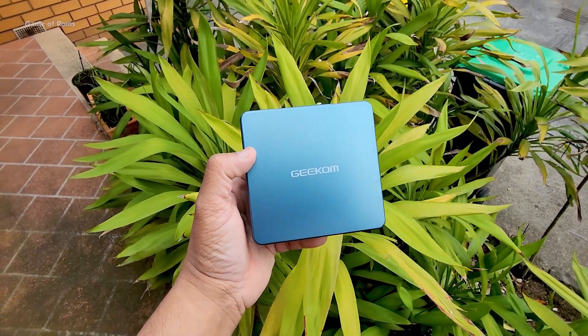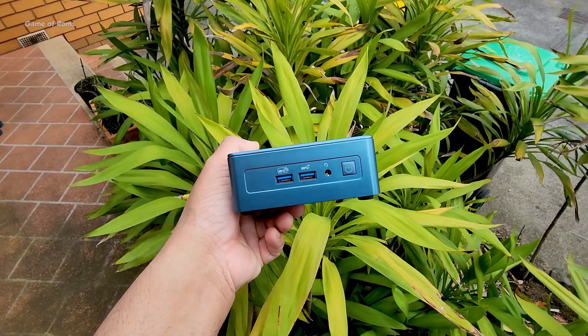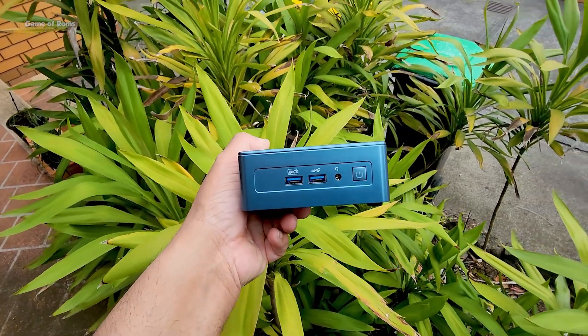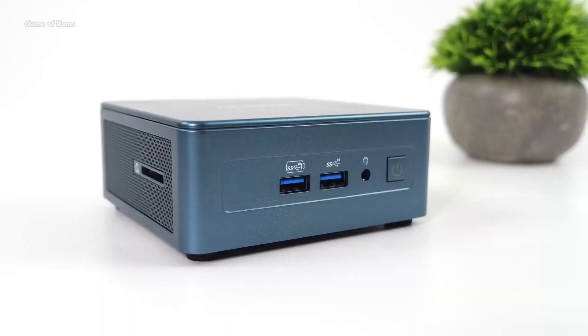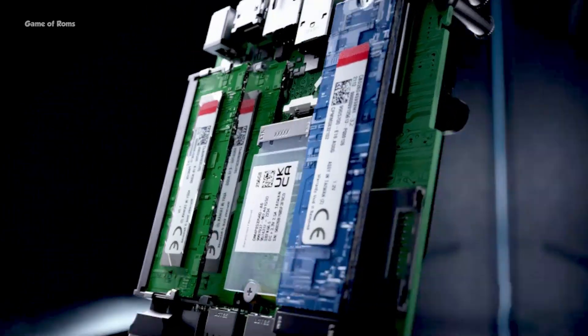This is the world's smallest PC to have an i9 13th gen processor. It is so tiny it can basically fit in your pocket. In this video we are going to review this and I will let you know if you should buy this or not. This PC is called the Geekom IT 13.